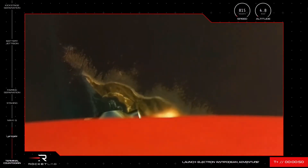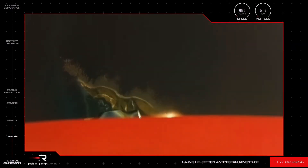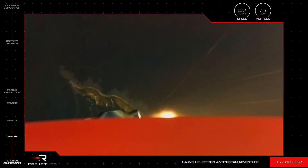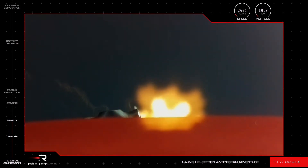There we go. T plus 50 seconds into the NRL-199 mission on its Antipodean adventure. Electron's engines will soon power down slightly to prepare the rocket to pass through max Q, or the point of maximum aerodynamic pressure against Electron during launch. Clear at max Q.